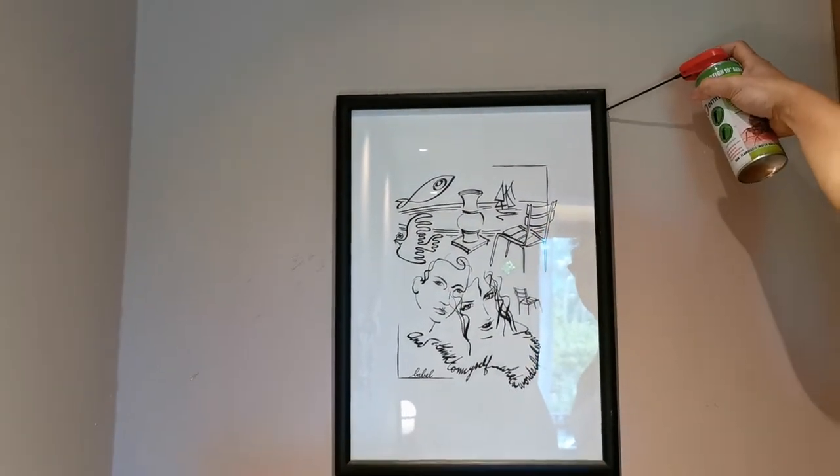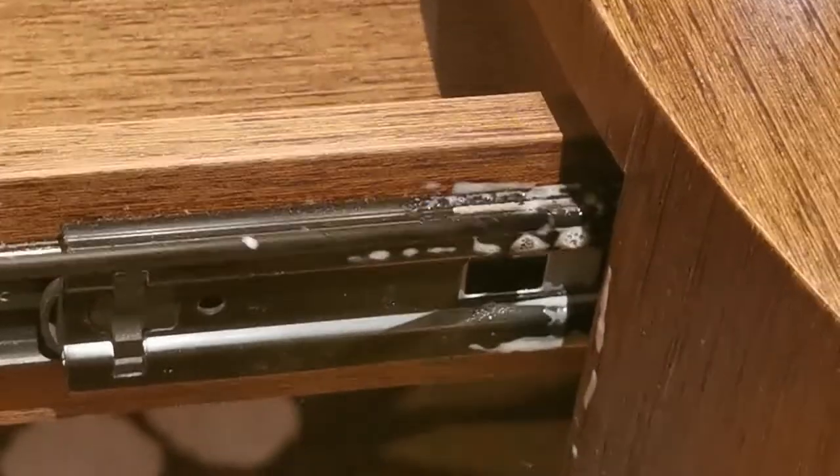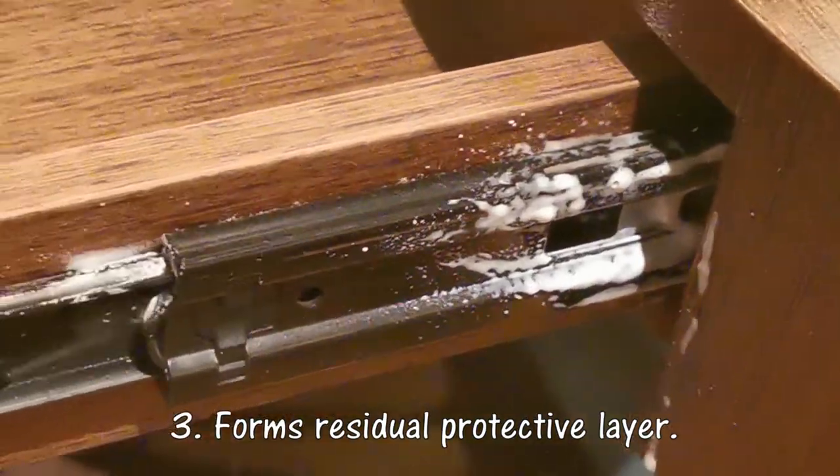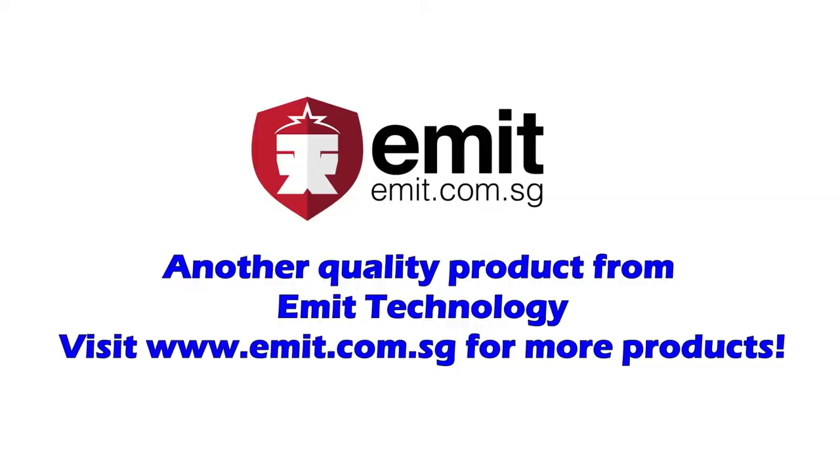Bedbugs could not carry on normal functions such as feeding, movement, and dies. Thirdly, the foamy solution will slowly disintegrate, forming a protective residual layer killing bedbugs as they crawl across.